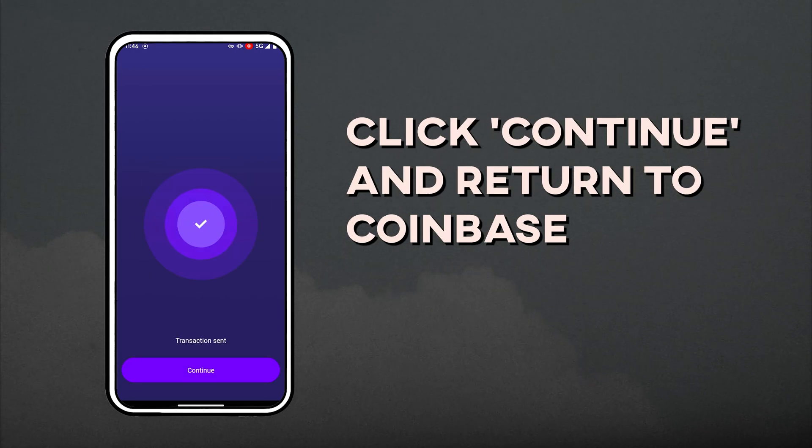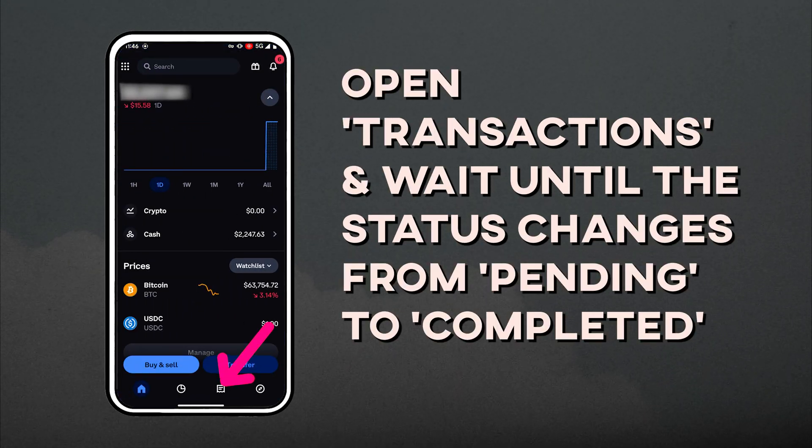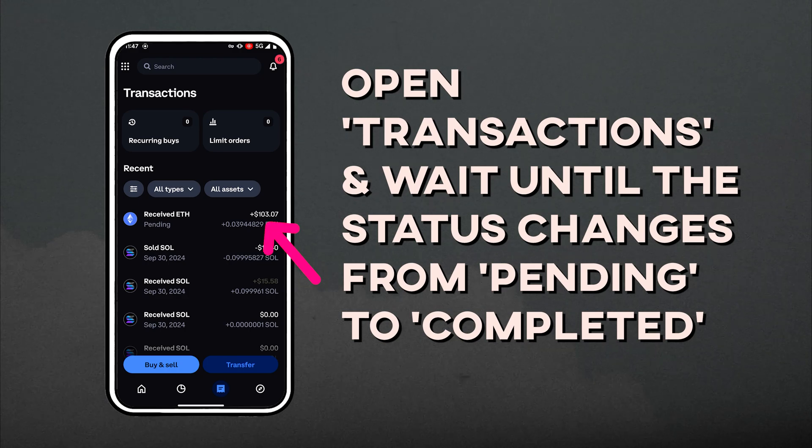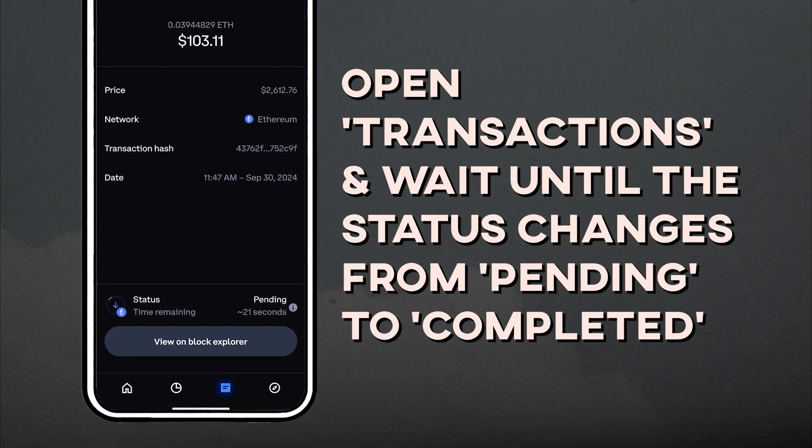Once you see the transaction sent message, click Continue and return to the Coinbase exchange app. On Coinbase, open the Transactions tab — your most recent transaction will be at the top. Wait until the status changes from pending to completed.